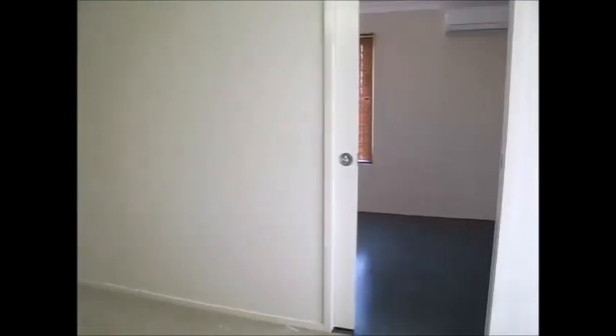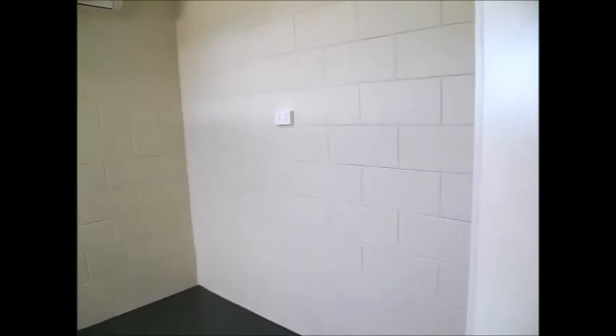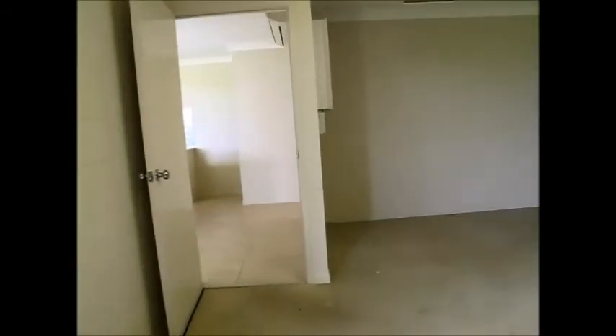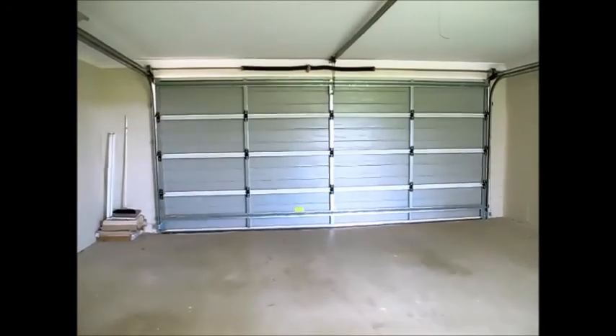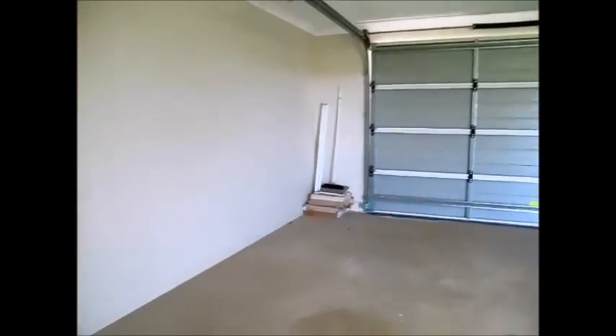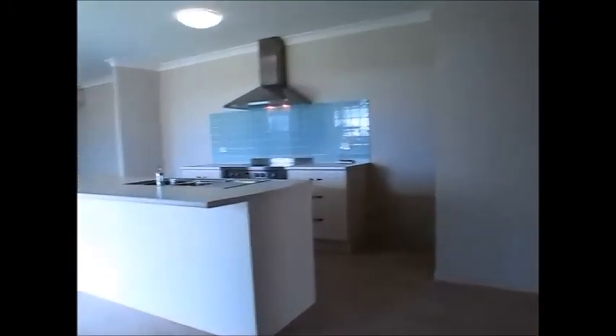That bonus room has a split system air conditioner and windows. It's about the size of a single garage — a good size room. It's a little bit detached from the home but still connected through the garage via a panel lift remote control door. There's extra space on the side for shelving, and the NBN is connected here for fast internet.